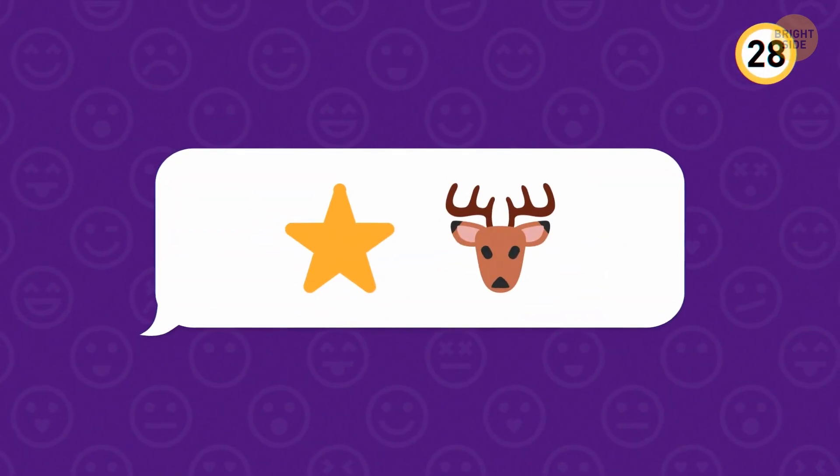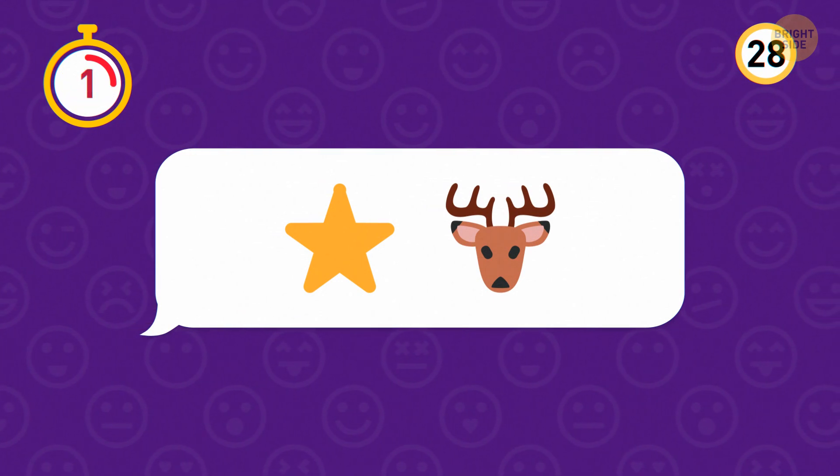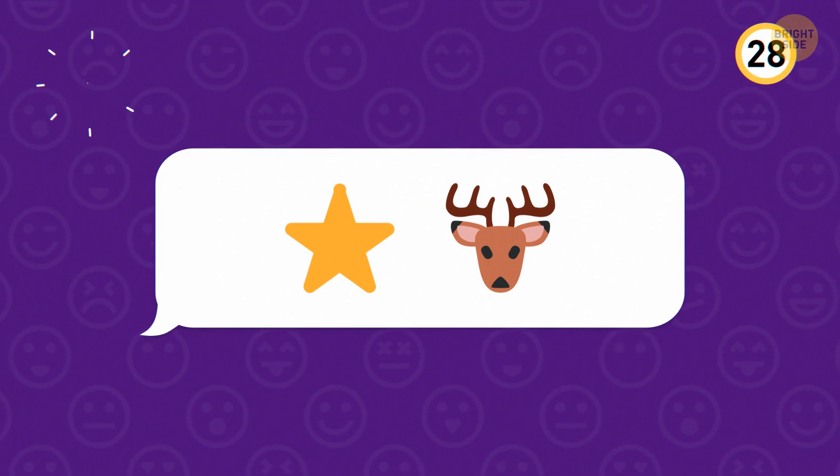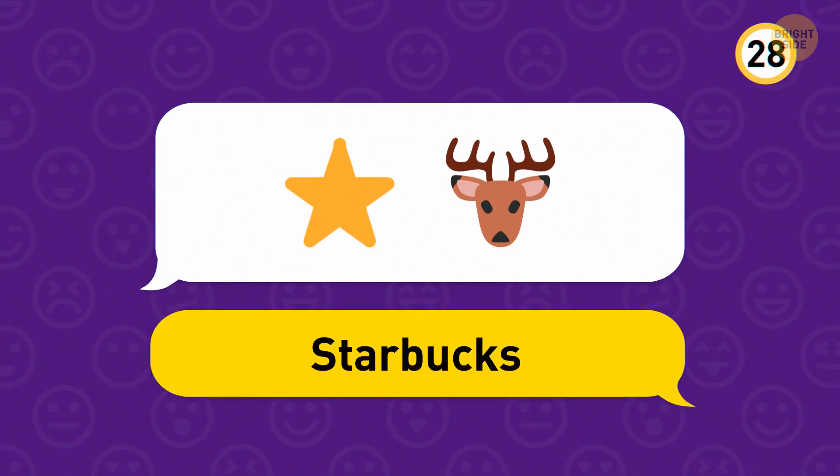Another toughie. A male deer is called a buck, which makes this one the Starbucks mobile app.